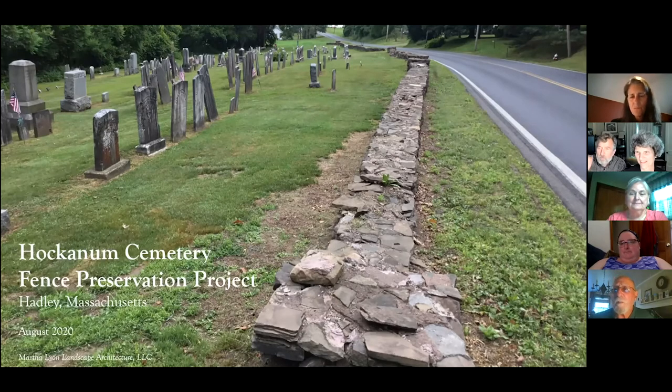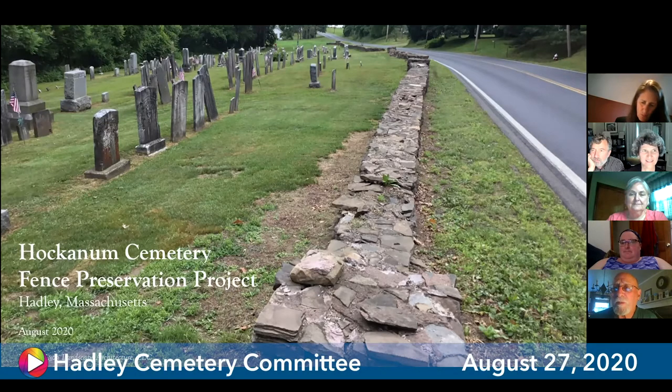It's 6:05. I think we're going to call a meeting to order and get rolling. Let me introduce myself for anybody who's going to watch this later. I'm Alan Weinberg, Chairman of the Town of Hadley Cemetery Committee. With us today from the Cemetery Committee, we have Mary Thayer and Diane Stengel. From the Historical Commission, Stacey Cooney and Judy Stone. Gary Ritter is with us — he's a Hockanum resident. And then we have Martha Lyon and Celine Weber from Martha Lyon Landscape Architects.